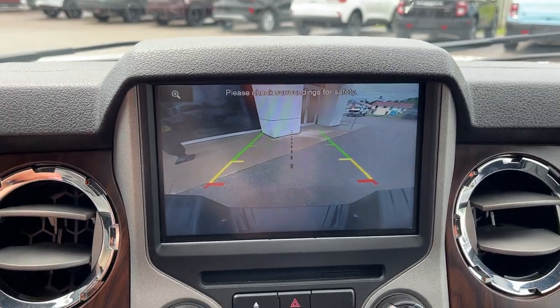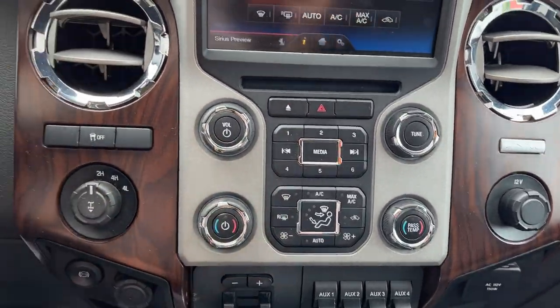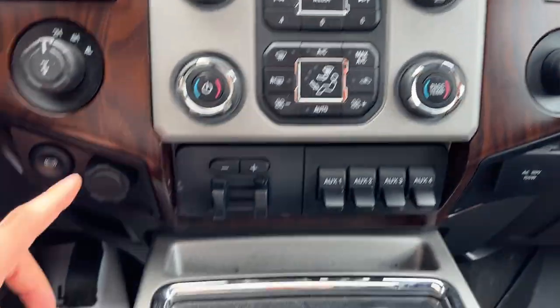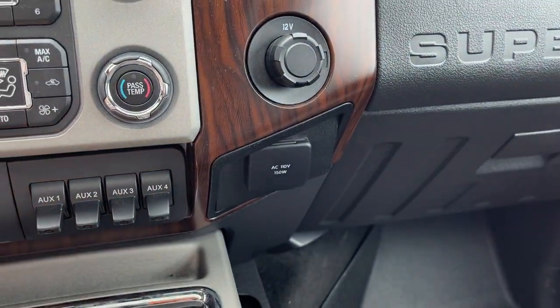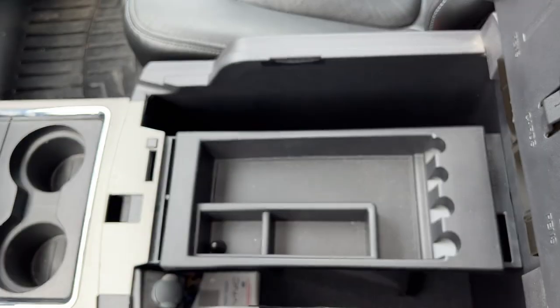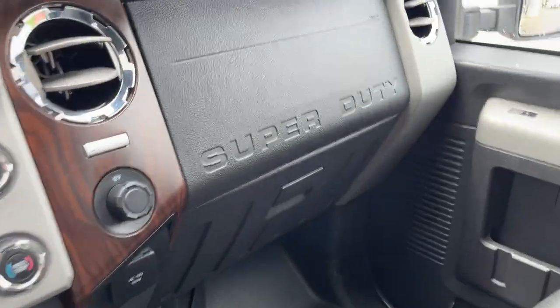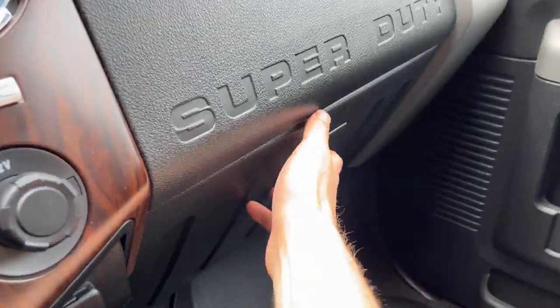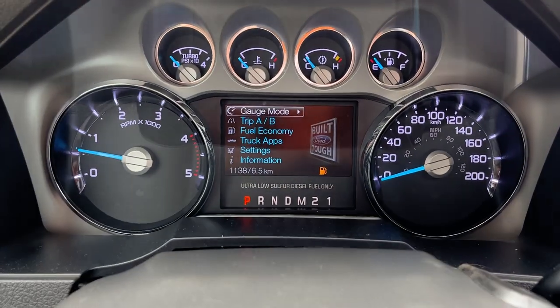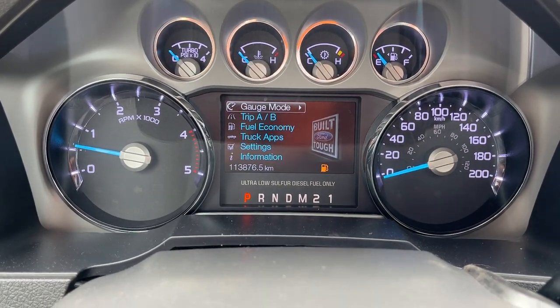On the center display you can control the cooled and heated seats, and popping it into reverse brings up the reverse camera. You also have climate controls, four-wheel drive settings, a locking rear differential, 12-volt power options, and a 110-volt outlet. There are plenty of cup holders and lockable center console storage, plus additional storage in the glove box. A really well taken care of Super Duty with only 113,000 kilometers on it.